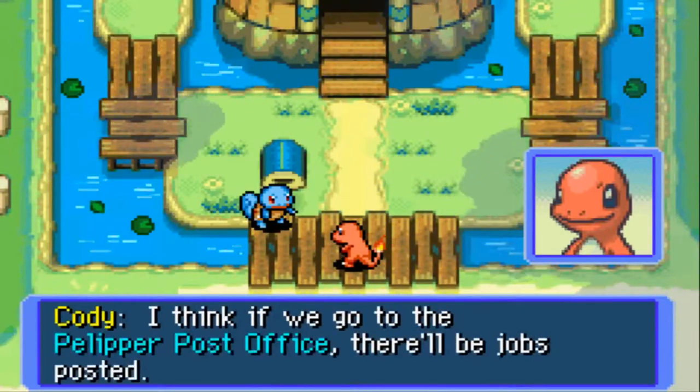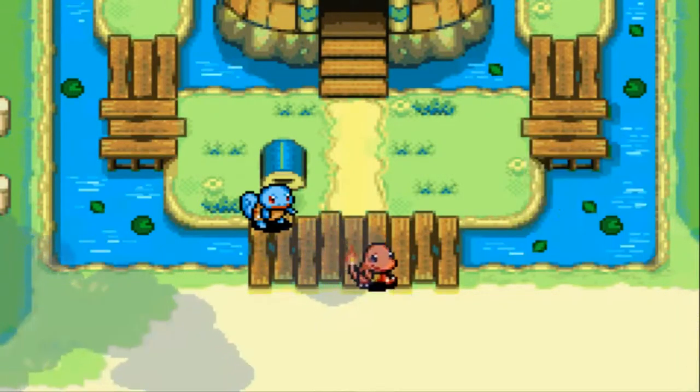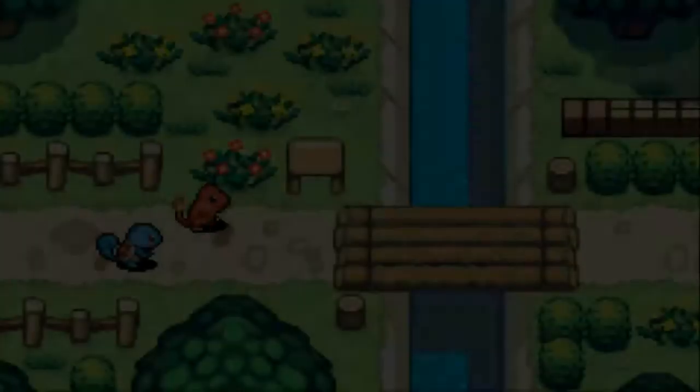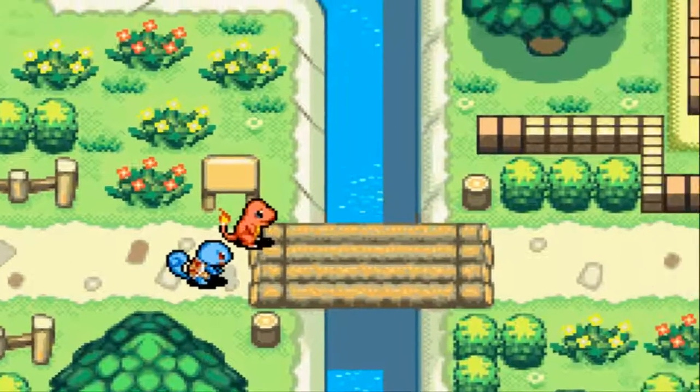Wanted to go to Pokemon Square. I think if we go to the post office there'll be jobs there. Pokemon Square is over this way. Let's go — let's go into Pokemon Square. I love this music, it's amazing. This is Pokemon Square.